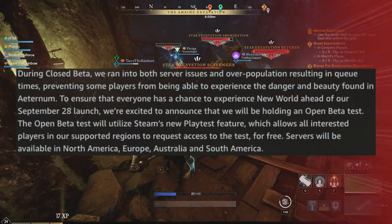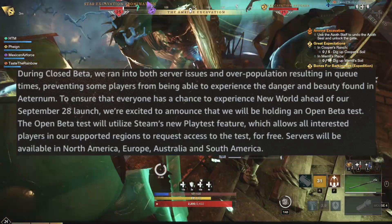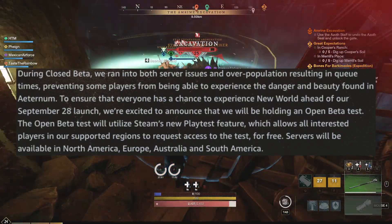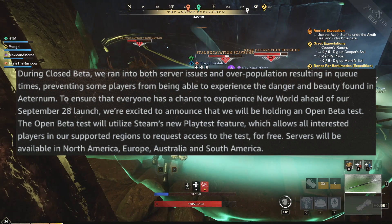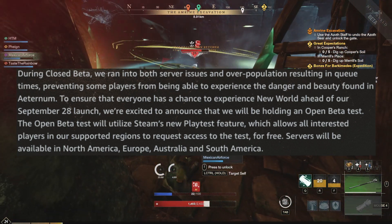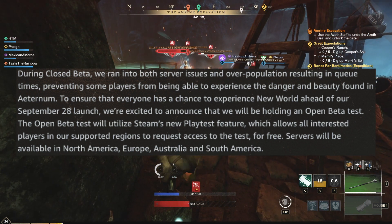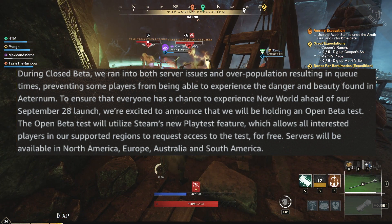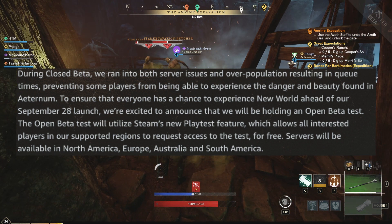During closed beta, they ran into both server issues and overpopulation, resulting in queue times preventing some players from being able to experience the danger and beauty found in Aeternum. To ensure that everyone has a chance to experience New World ahead of the September 28th launch, they're excited to announce they will be holding an open beta test. The open beta will utilize Steam's new playtest feature, which allows all interested players in supported regions to request access to the test for free.